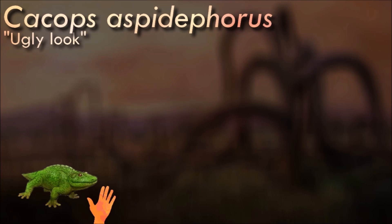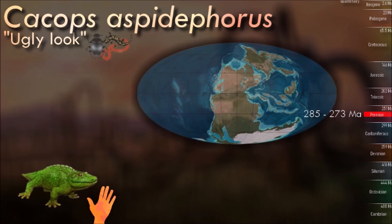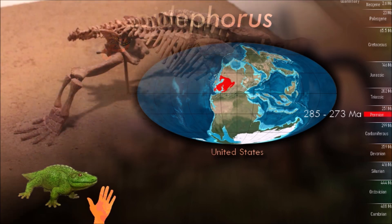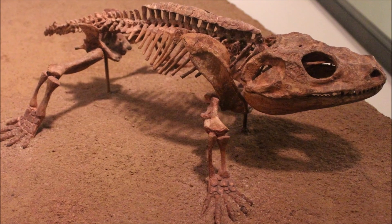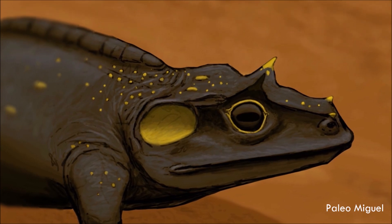Reaching about 40 cm long, Cacops probably fed on smaller animals, insects, and pretty much anything else that would fit in its mouth, much like modern frogs and toads. Its well-developed ears and fairly large eyes suggest it may have been nocturnal, hunting at night to avoid the larger synapsid predators of the time. It had large bony osteoderms running along its back, forming a row of armor plating.